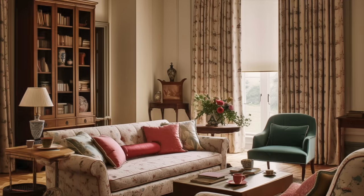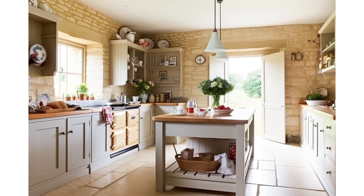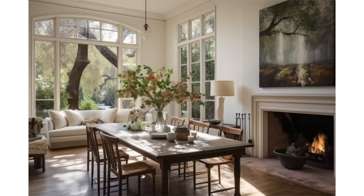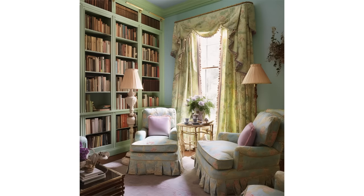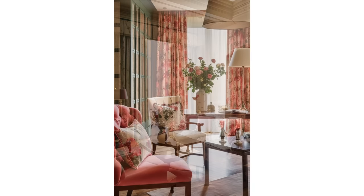Kitchens often feature a collection of decorative objects such as ceramics and brassware. Open shelving made from reclaimed wood or painted in soft hues allows for the display of vintage dishware, glassware, and other kitchen items. Floral patterns are a hallmark of English country style — you'll find them on wallpapers, upholstery, and curtains. These patterns can range from delicate florals to larger, more vibrant designs, adding a touch of whimsy and natural beauty.